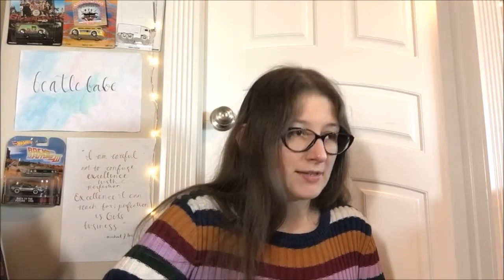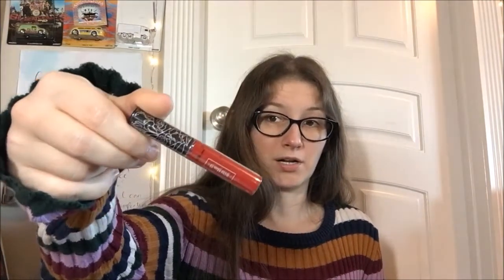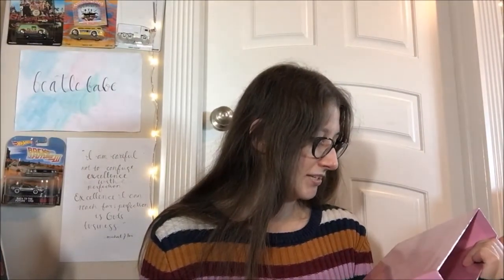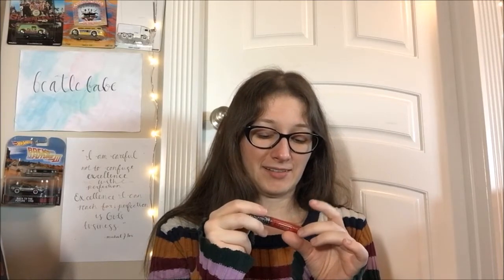Then we've got a Kat Von D — I think it's a sample size but it's a good sample size. Kat Von D Vegan Beauty Everlasting Liquid Lipstick in Outlaw. For real, that is a ton of lipstick. It does look like there's a bubble in the top, but as long as most of it's good, I am not gonna complain about that.